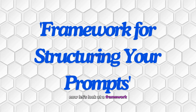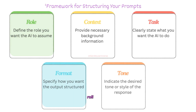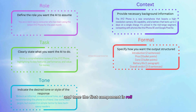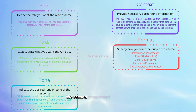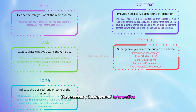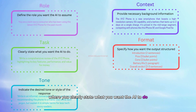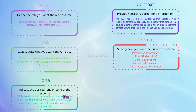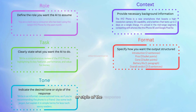Now let's look at a framework you can use to structure your prompts. The framework consists of five main components: Role — defining the role you want the AI to assume; Context — providing the necessary background information; Task — clearly stating what you want the AI to do; Format — specifying how you want the output to be structured; and Tone — indicating the desired tone or style of the response.